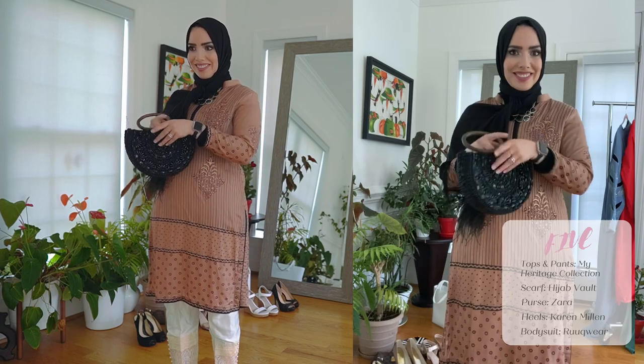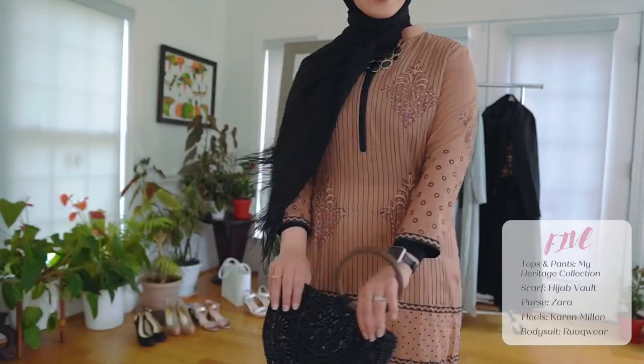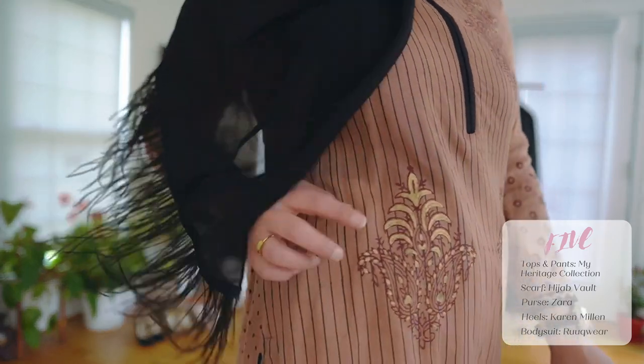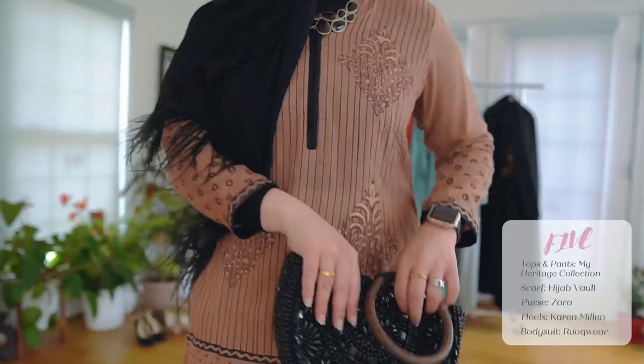I just put in the metal straps and used the wooden handle instead, so it kind of puts the look together. I just love this hand block print with gold — very nice details. Just a beautiful outfit.